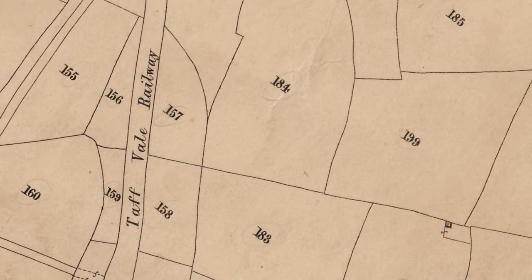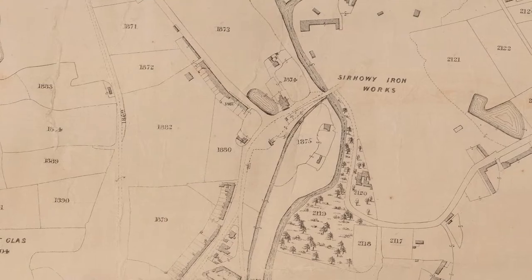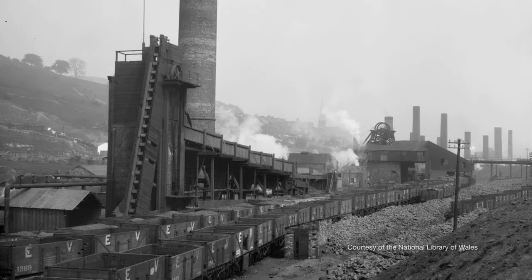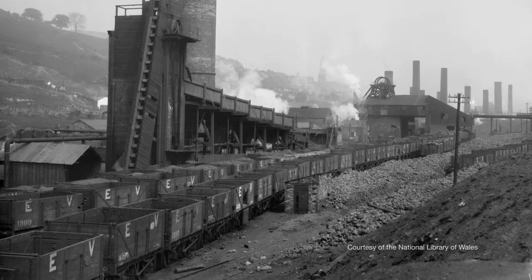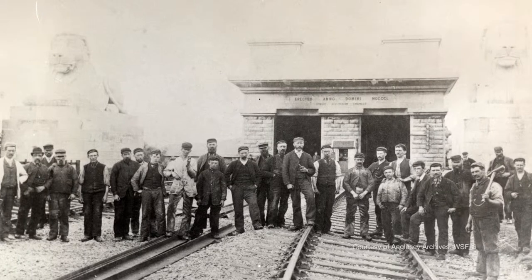The Tithe maps show the fledgling railway network as it starts to snake across the landscape. But this was not the passenger network we are familiar with today. The railways were there to transport materials needed in industry — like coal, iron ore, dolomite — bringing it to the works to make iron and later steel. But it also was there to transport coal to the docks. These new connections changed the fortunes of many towns.